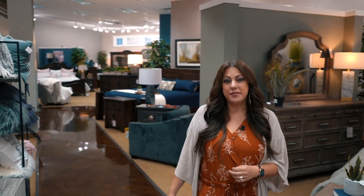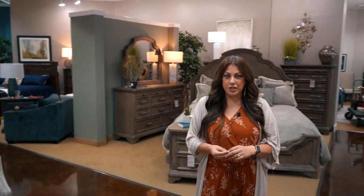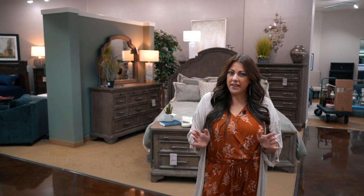Hi, I'm Lindsay. I'm the furniture buyer here at Boulevard Home and we're here in our master bedroom department at our St. George store. One of my favorite rooms in my whole house is my master bedroom. I absolutely love the ambience that the right furniture can bring, and today I'm going to walk you through my top five favorite bedrooms.